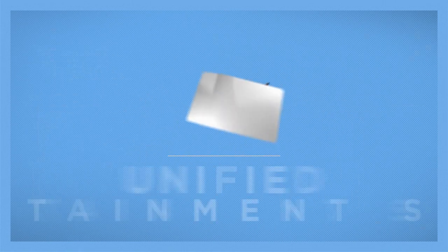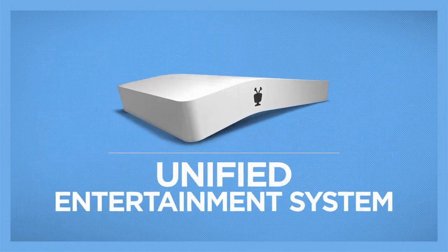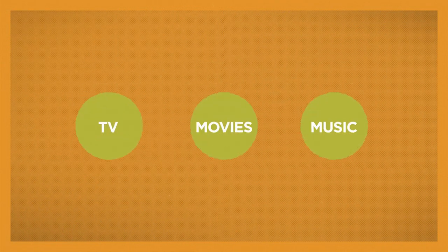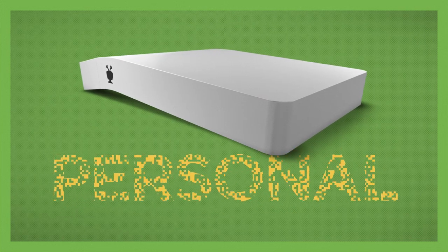Introducing the all-new TiVo Bolt, the unified entertainment system. It looks unconventional because there's nothing conventional about it. The TiVo Bolt brings all your entertainment together in a way that's simple, speedy, and personal.